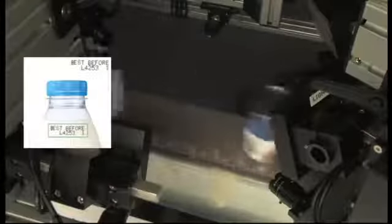Inspections include 1D barcodes, 2D data matrix codes, alphanumeric text, and printed graphics on round, unoriented products.